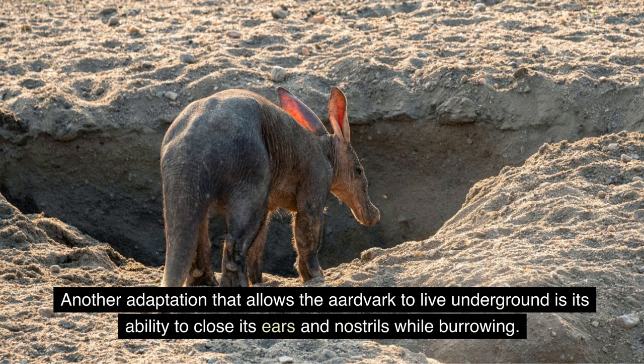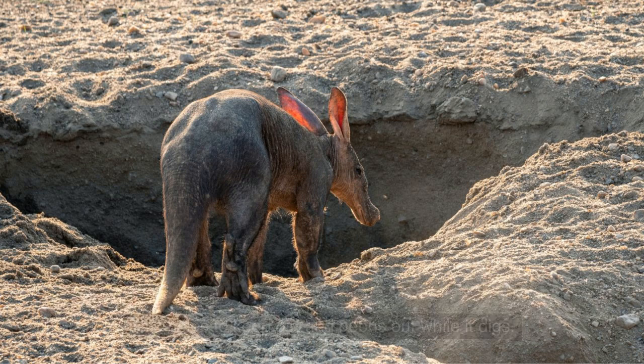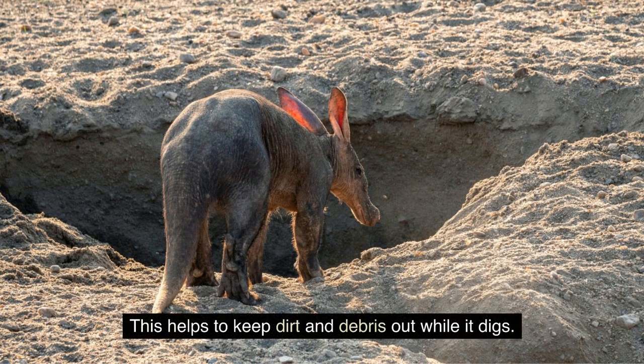Another adaptation that allows the aardvark to live underground is its ability to close its ears and nostrils while burrowing. This helps to keep dirt and debris out while it digs.